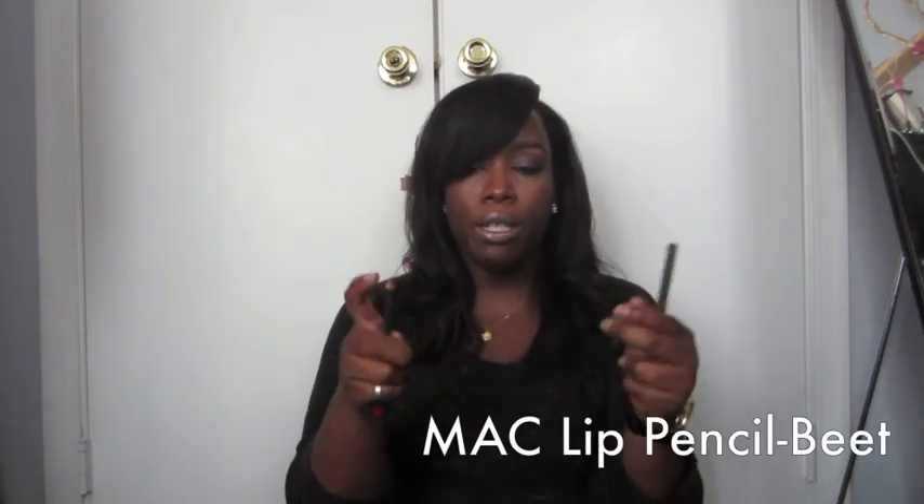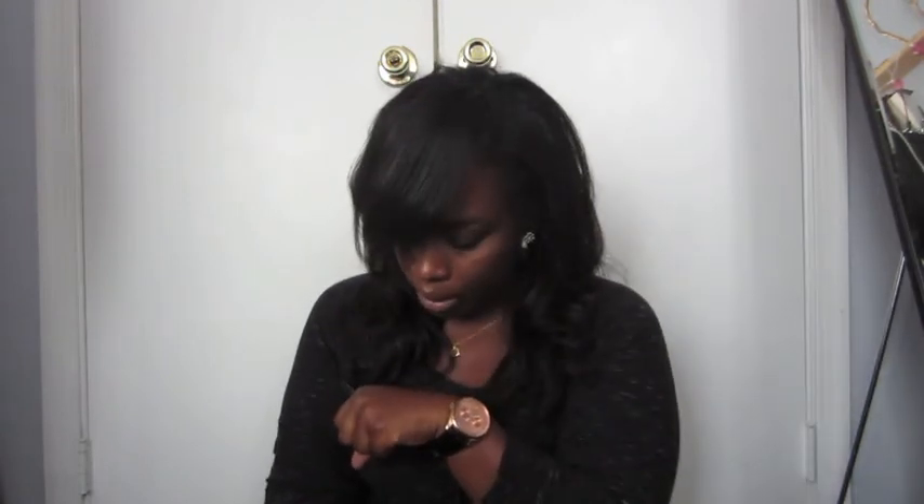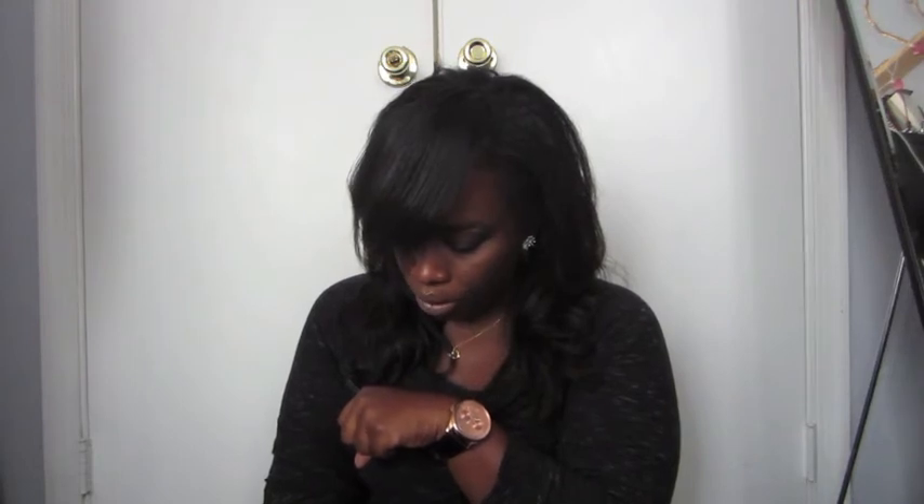Going into lip products — this is Badger creamy cocoa butter lip balm. I love this, I use it mostly at night to moisturize my lips, sometimes in the morning while I do my makeup. I love anything with cocoa butter in it. This is the MAC Beat lip pencil — it's a beautiful color, very gorgeous. You could do your whole lip with it. It's like a cherry, blue-tone purplish red.